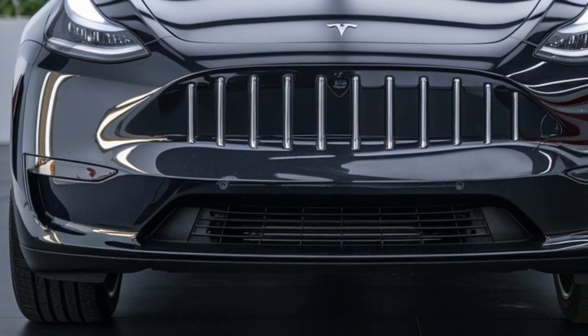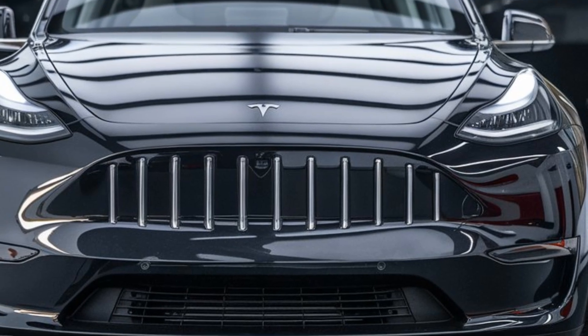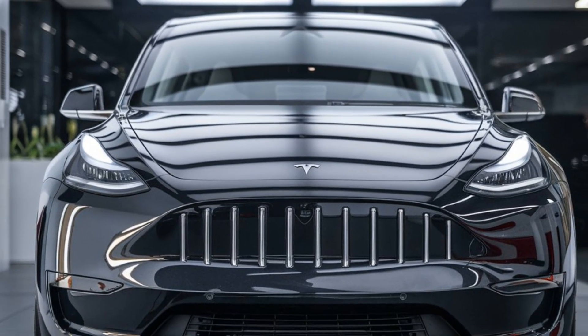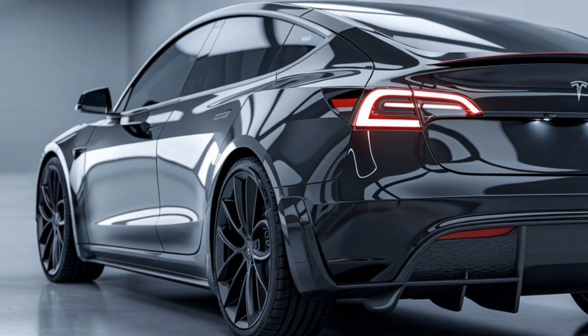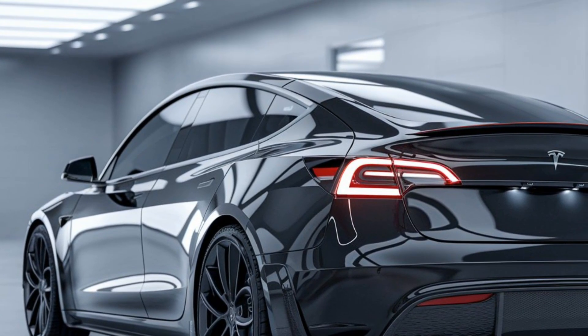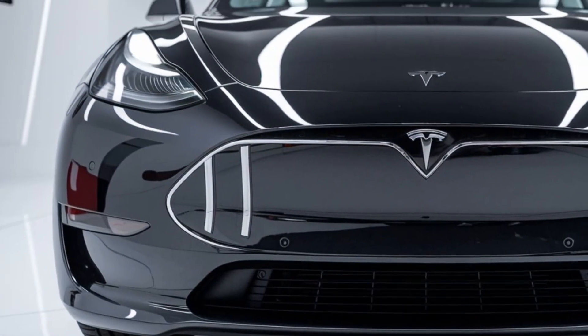Charging speeds have also seen a boost with the 2025 Model Y Juniper. Tesla's upgraded charging tech now allows for faster Supercharging, meaning you'll spend less time plugged in and more time on the road. Additionally, Tesla is expanding its Supercharger network, so whether you're on a road trip or just running errands, you'll have more convenient charging stations at your disposal.